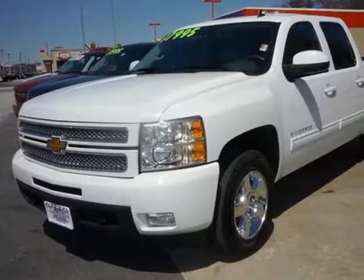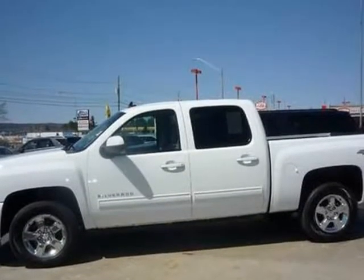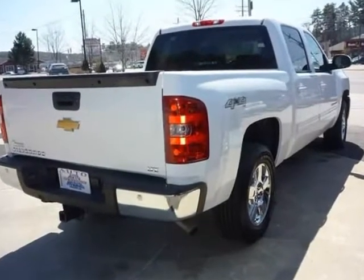This 2013 Chevrolet Silverado 1500 is brought to you by Auto Wholesalers of Hookset. Like new, totally loaded, crew cab 4-door Silverado with gorgeous tan leather interior, all power options, and foot trim interior accents.